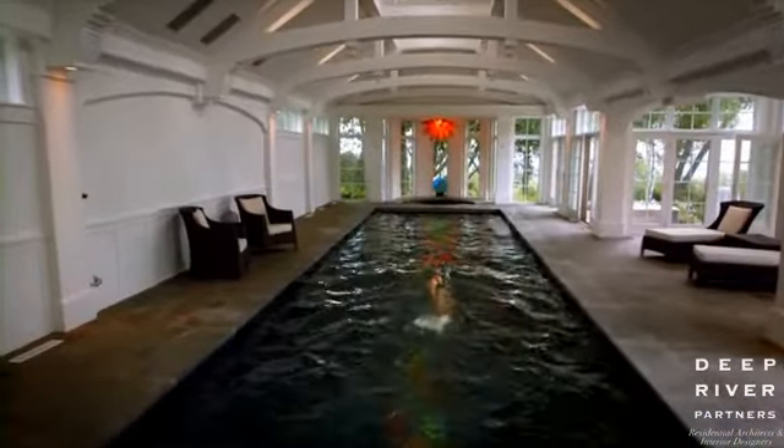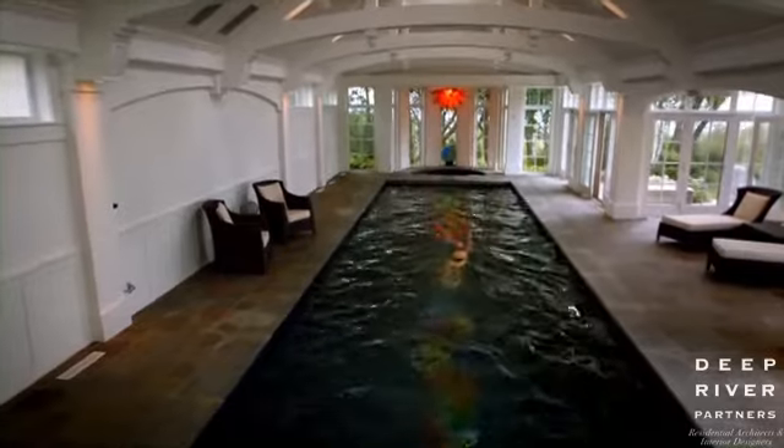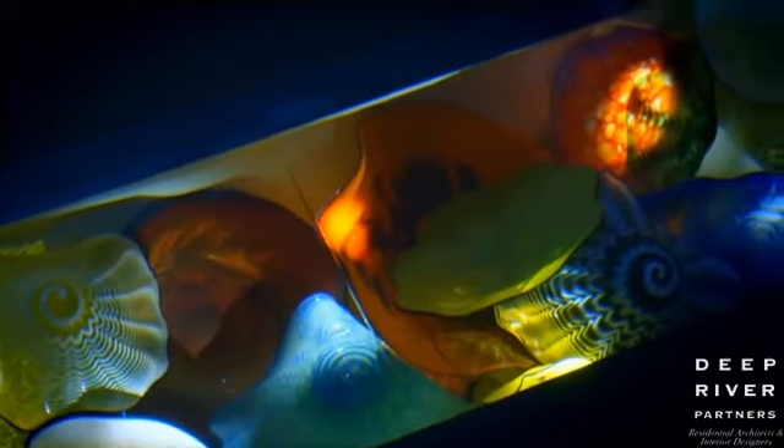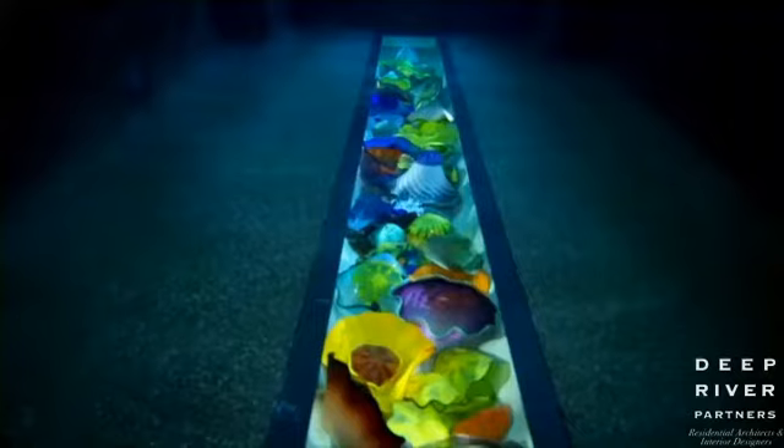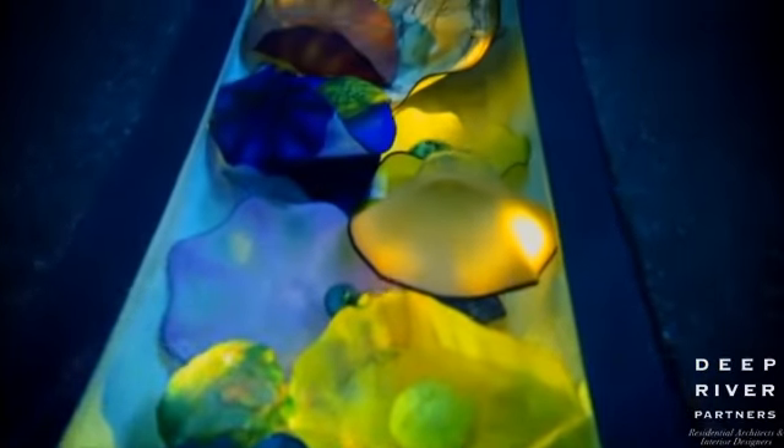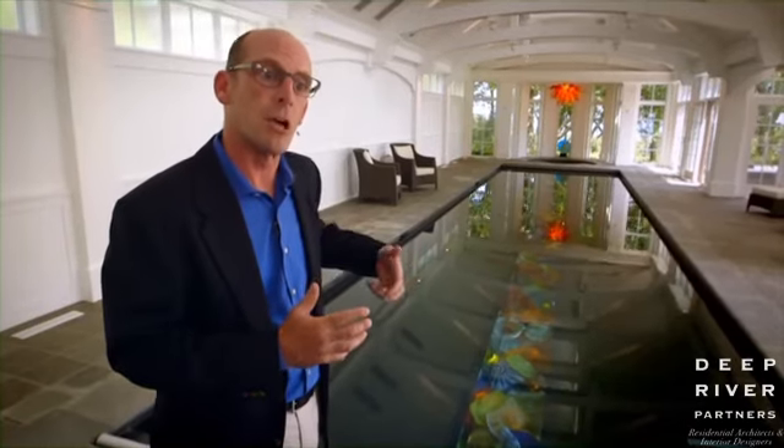By functional, designer Richard Scherer means a regulation-size lap pool with concave sides, and by artistic expression he means none other than the stunning and colorful glass lane markers. It's home to more than 300 pieces of hand-blown glass. Responding to the owner's love of art glass, they decided it would be very creative to use art glass in the water.